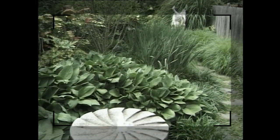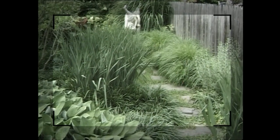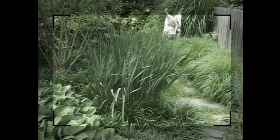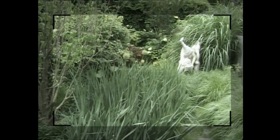One of the Oehme van Sweden signatures is the way they use their plants so that in this garden, the way they've coped with the relatively small space is to use plants in the way you might place big pieces of furniture in a room — very confidently — to break the space up rather than using hard structures. And that is really what has made this garden work. It's very graceful, very soft, with a real feeling of verdance.